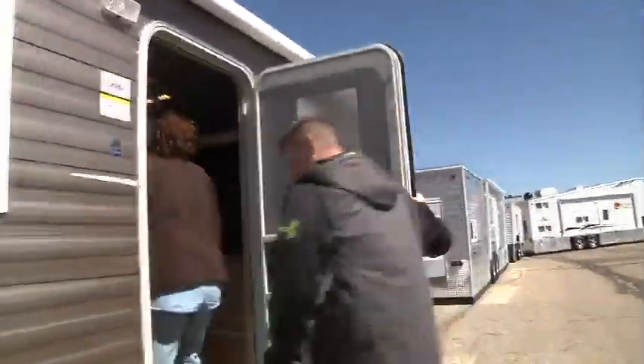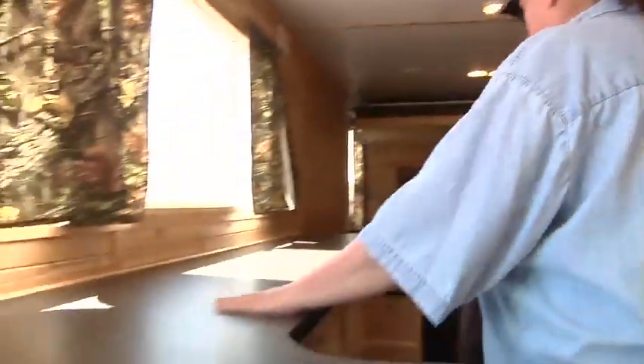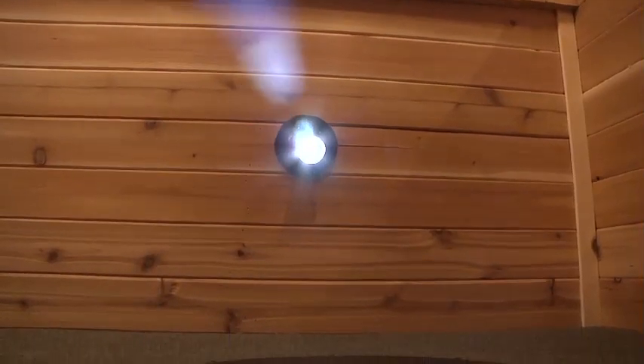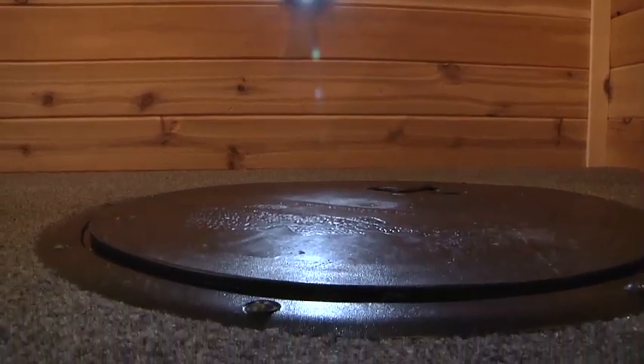Come on in. So we're inside the King's Castle. We've got a nice little bar area here. Back there we have an electric bed and an electric fireplace — the bed goes up and down. This one comes with LED lighting, it's got a skylight, and air conditioning. This has everything.